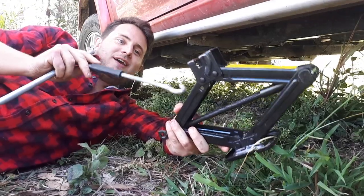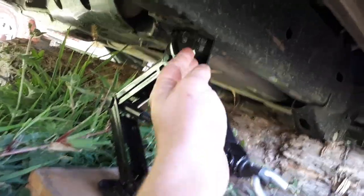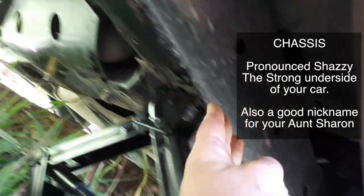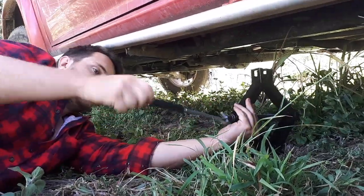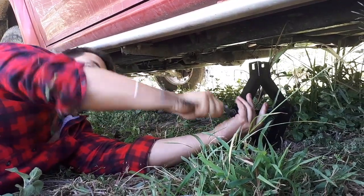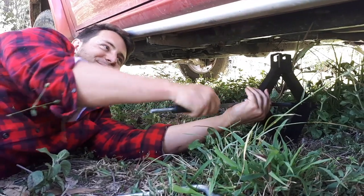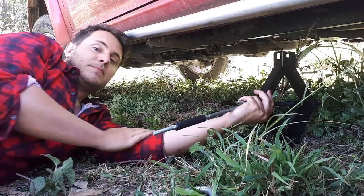All right, so we've got our jack here and we're going to put this part in line with the chassis, which is the strongest part of the underside of the car. I've got a feeling the jack's not even going to reach the chassis. If that's the case I can just put a couple of bricks under there.